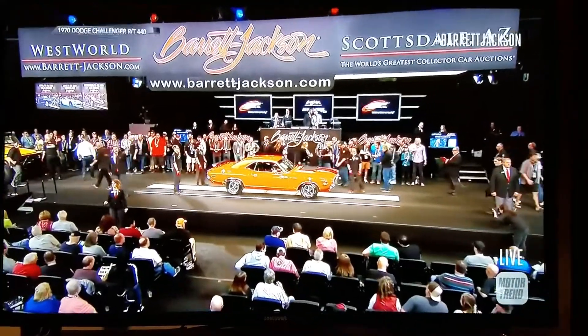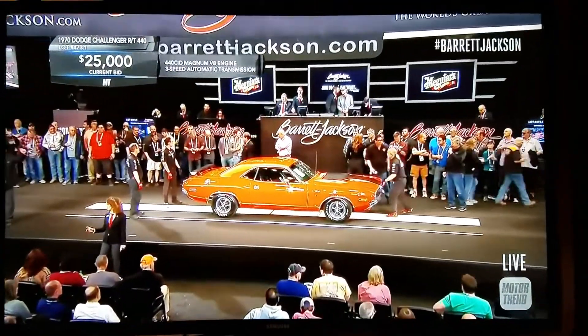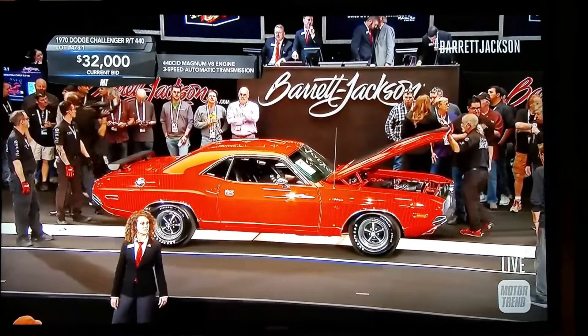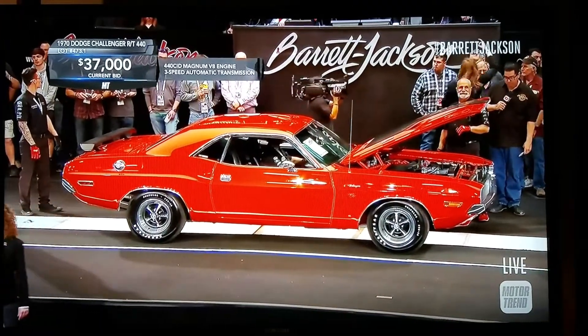The RT stood for road/track. Road and Track was a magazine, so they couldn't call it that. But this has the 440 Magnum — a big motor in all of these RTs. Great in a straight line, but they weren't really corner carvers.